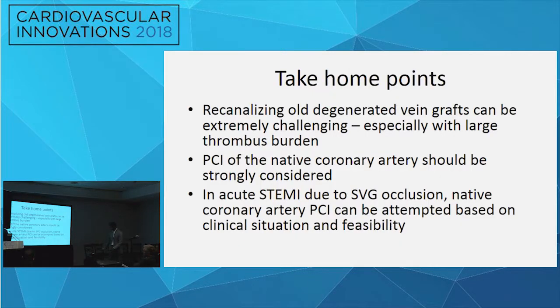Take-home points: PCI off an old, degenerated, friable vein graft is extremely challenging, especially with large thrombus burden. There is increasing data that PCI off the native coronary artery should always be considered. In an acute STEMI with vein graft occlusion, native vessel PCI using hybrid CTO techniques can be attempted based on clinical situation, feasibility, and operator expertise.